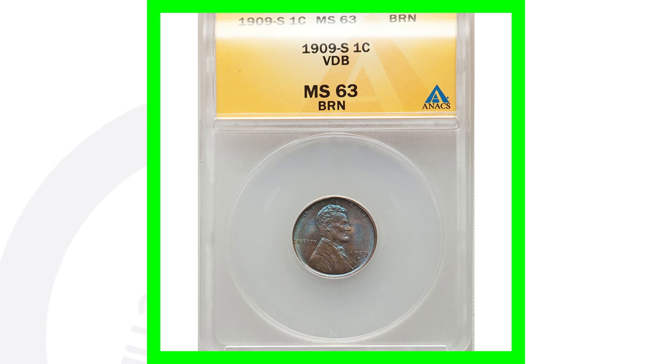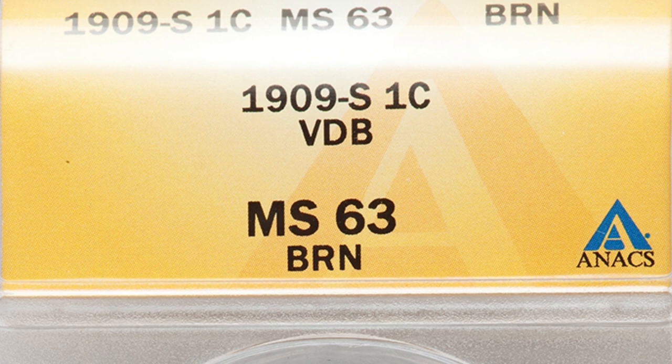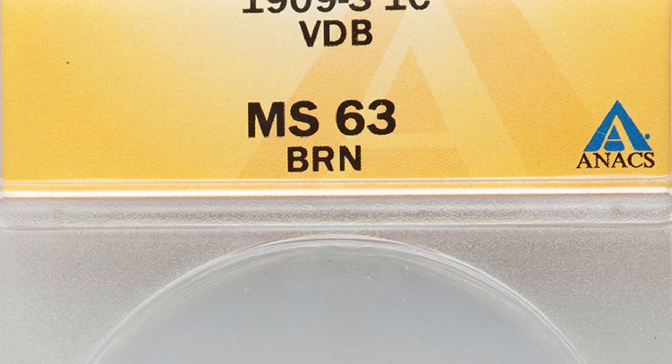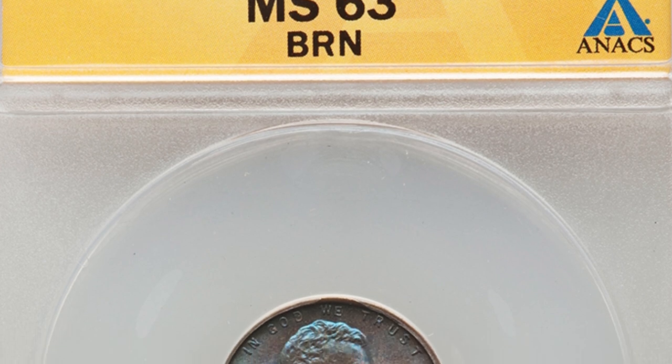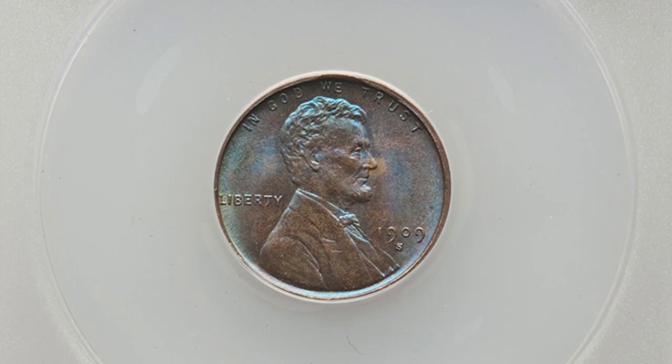This coin sold for over $1,400. It is graded at a mint state 63 with a brown grade. If the coin was graded red or had a higher mint state grade, it would sell for tens of thousands — some of them do sell for tens of thousands. I've talked about that in my 1909 penny video, so feel free to check that out.